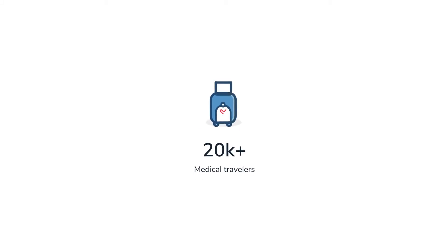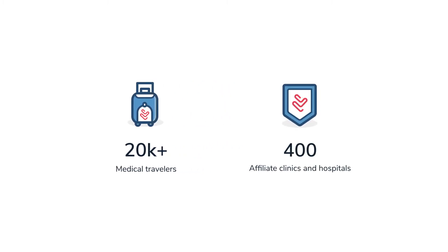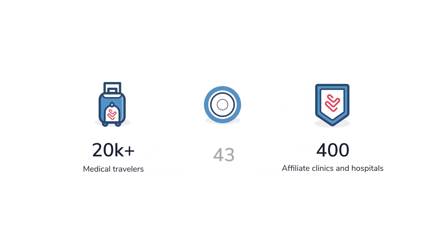Over 20,000 patients annually trust BookNow Med for booking their treatments. With a network of 400 plus clinics and hospitals in 43 countries, you can now easily find, compare, and book your treatment. Medical travels made easy with BookNow Med.